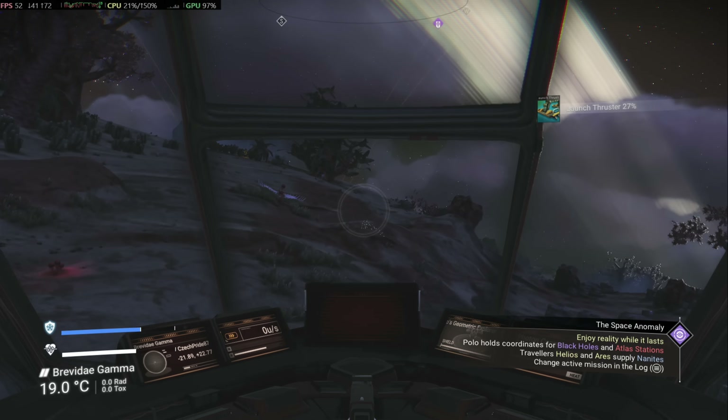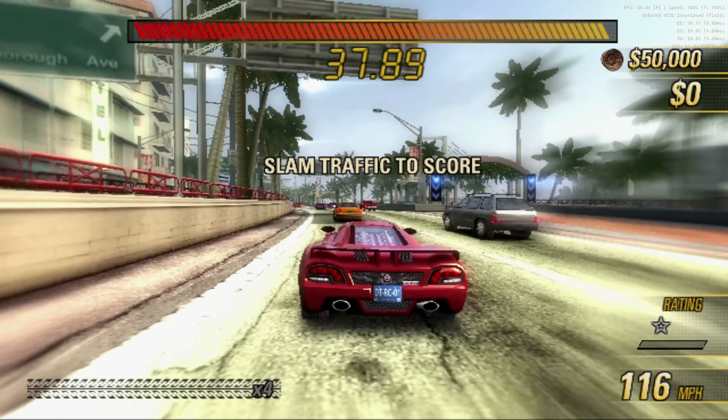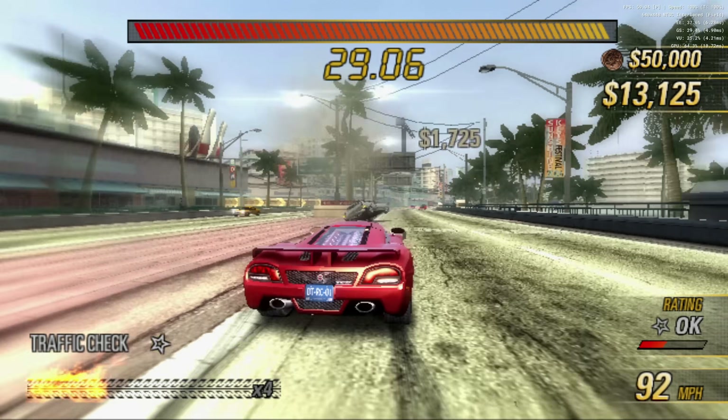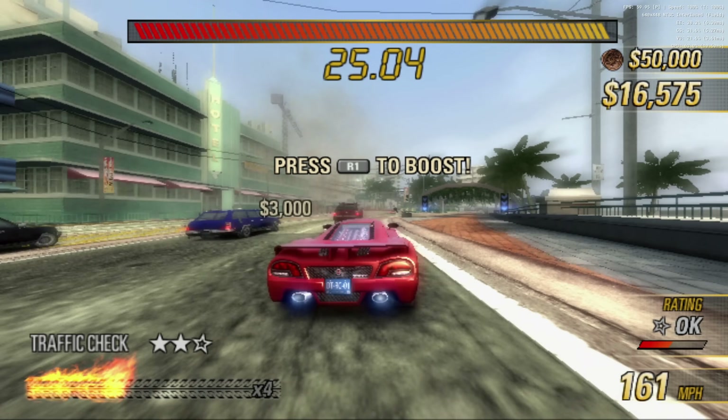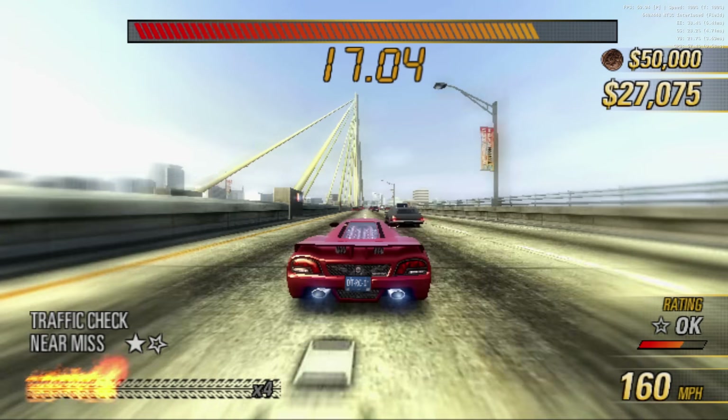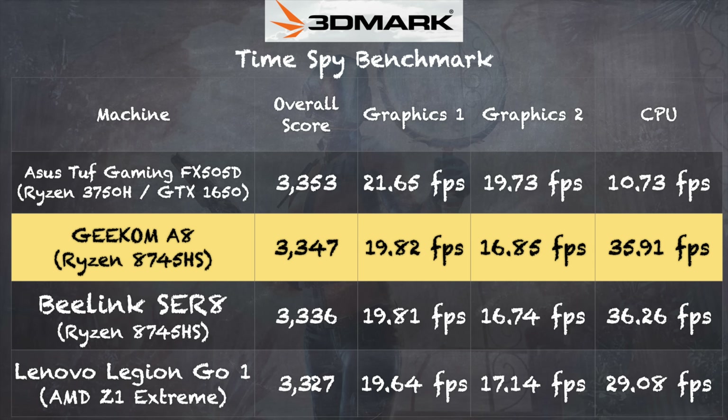Emulation is pretty good on this too. This is a PS2 emulator running Burnout Revenge — it ran at full speed with this game and a few others I tried. Anything from the PS2 and GameCube on back should be just fine, so you can run most games from the 90s, 80s, and 70s in this single box. On the 3DMark TimeSpy benchmark test, we got a score of 3,347 — right in line with a Beelink mini PC running the same processor. The Legion Go with the AMD Z1 Extreme also performs about the same, and this machine definitely punches above its weight with that Ryzen processor.